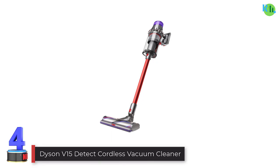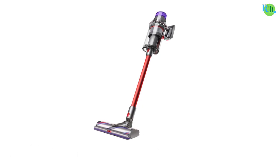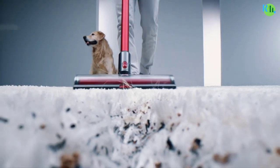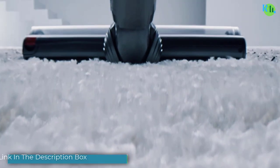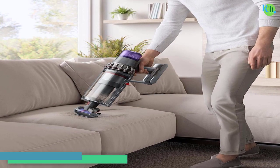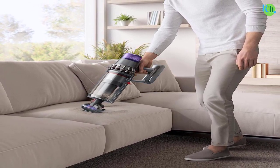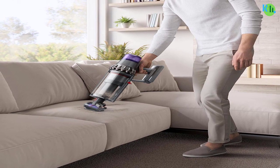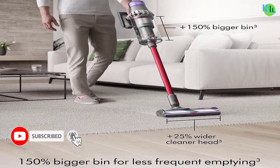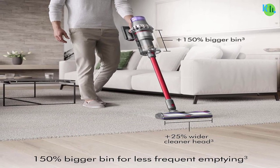Number four: Miele Complete C3 Canister Vacuum. The Miele Complete C3 canister vacuum is a high-performance cleaning solution designed for versatility and efficiency. With a powerful 1200-watt motor, it provides strong suction for effective dirt and debris removal on various surfaces. The advanced Miele AirClean system ensures superior filtration, capturing and retaining dust, allergens, and pet odors. The vacuum features a six-stage rotary selector for adjusting suction power according to the cleaning task.